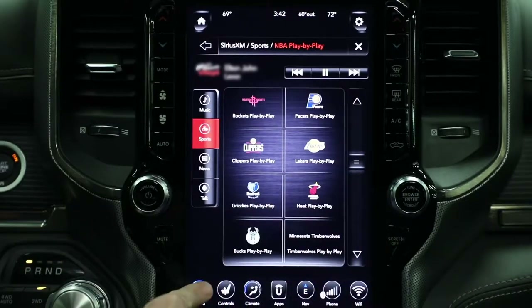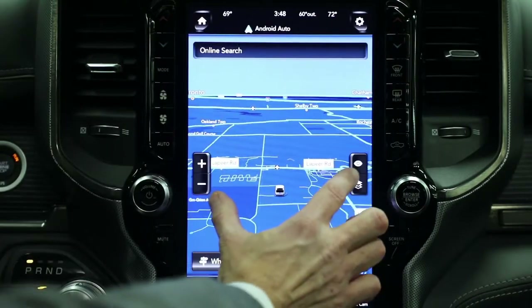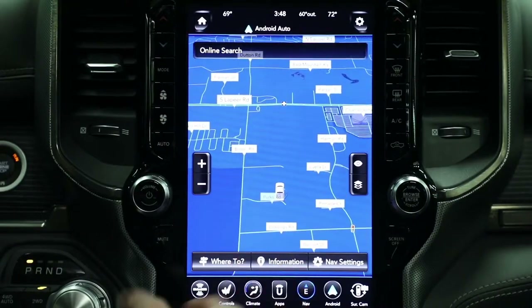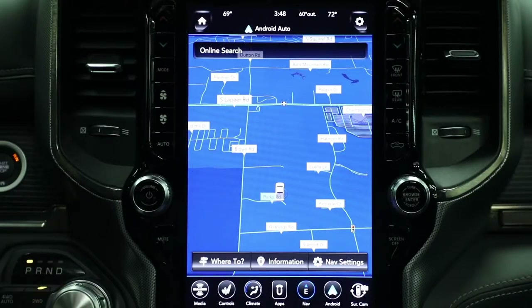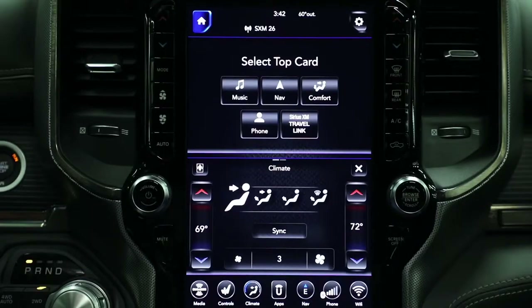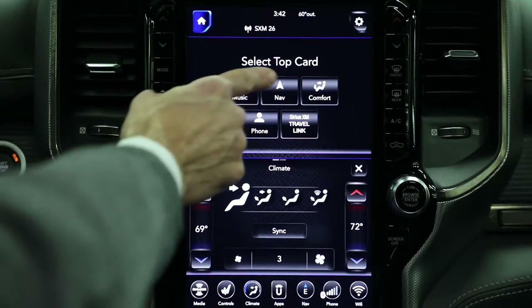We have redundant controls on either side of the touchscreen. The navigation in that 12-inch screen is amazing — it's full-screen navigation with pinch to zoom and multi-touch gesture controls. The Uconnect system itself can display the full screen; it basically takes almost two 8.4-inch screens and stacks them on top of each other.